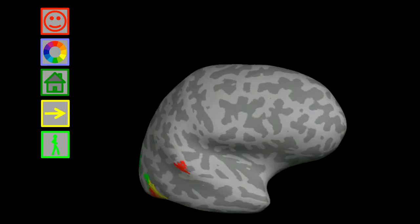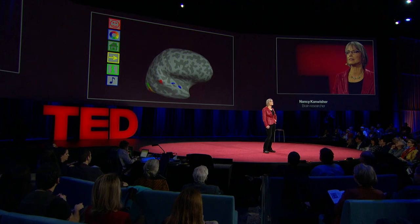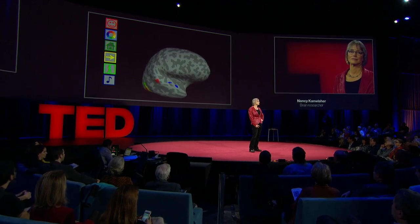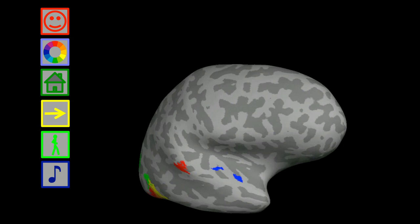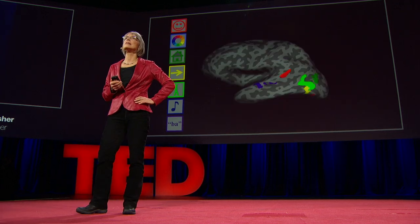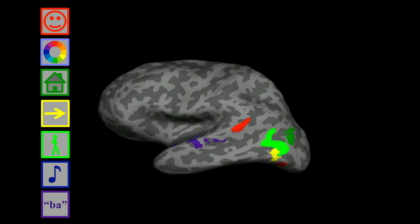That pitch-responsive region does not respond strongly when you hear perfectly familiar sounds without a clear pitch. Next to the pitch region is another set of regions selectively responsive when you hear the sounds of speech. Looking at my left hemisphere, there's a similar arrangement — not identical, but similar — and most of the same regions are present, albeit sometimes different in size.